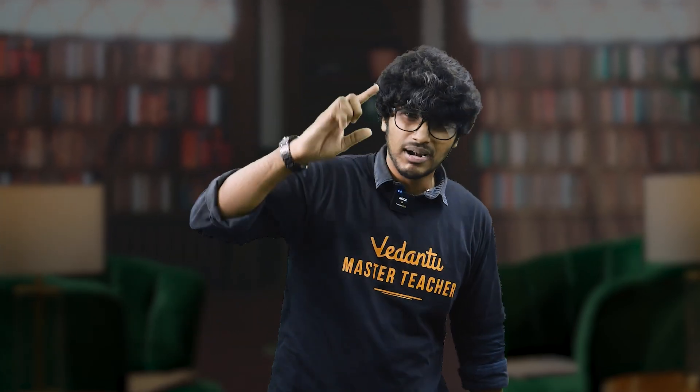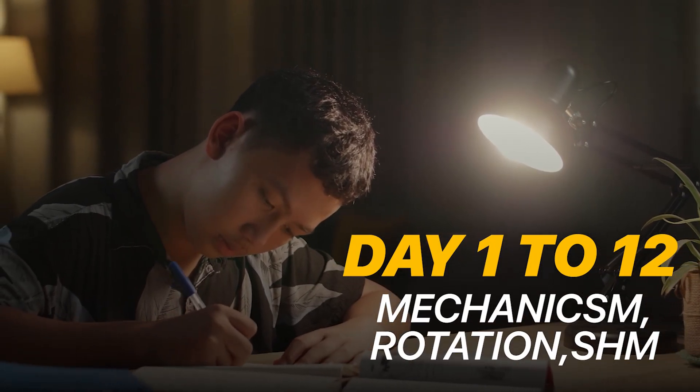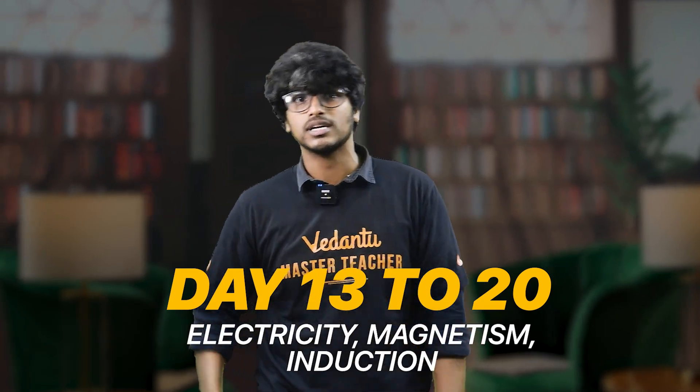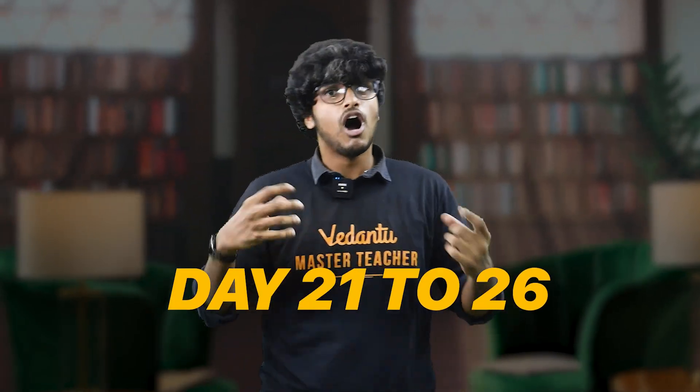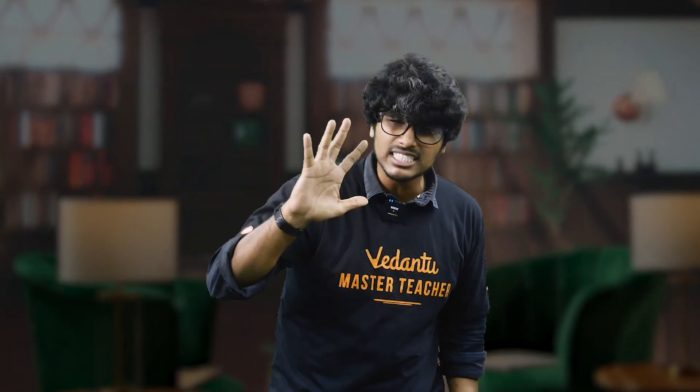Now, if you have a 30-day plan, you will need 100 plus marks. Day 1 to 12: practice Mechanics, Rotation, and SHM. Day 13 to 20: Electricity, Magnetism, and Induction practice. Day 21 to 26: Optics and Waves practice. And finally, Day 27 to 30: Thermodynamics, Modern Physics, and revision. Every day, you will review errors and log at least 5 mistakes.